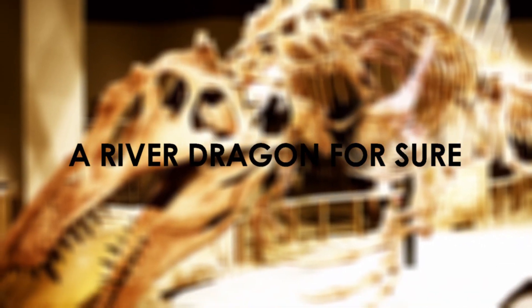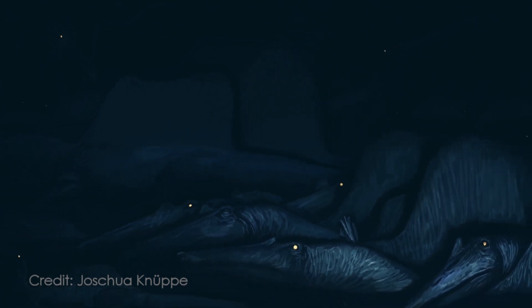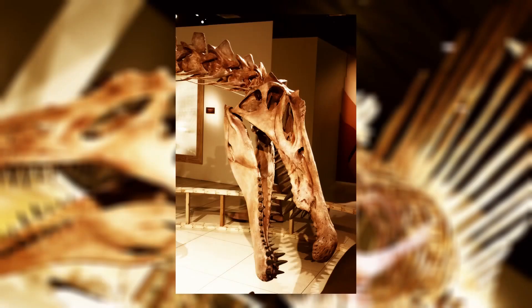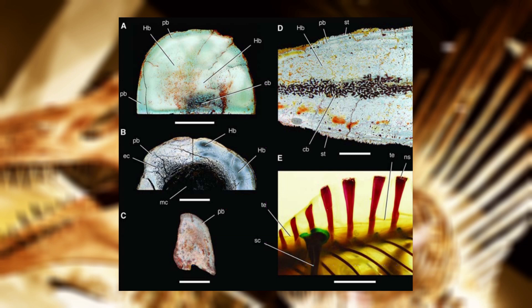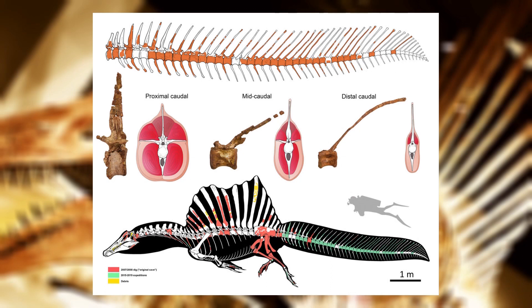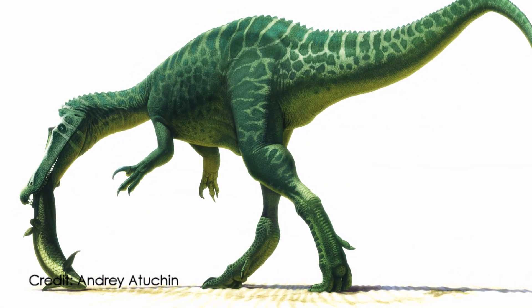A River Dragon for Sure. Spinosaurus had a semi-aquatic lifestyle — of that, there is no doubt — as multiple lines of direct and indirect evidence have been used to corroborate this, including crocodilian-like jaws and teeth for feeding on aquatic prey, retracted nostrils, four-toed feet with flat claws for walking on unsteady ground, compact bone tissue for buoyancy control, proportionately small hind limbs, and a deep fin-like tail for underwater propulsion. The isotopic composition of Spinosaurus teeth also resembles that of modern aquatic animals like crocs and hippos, and direct evidence of fish feeding is known from relatives like Baryonyx.